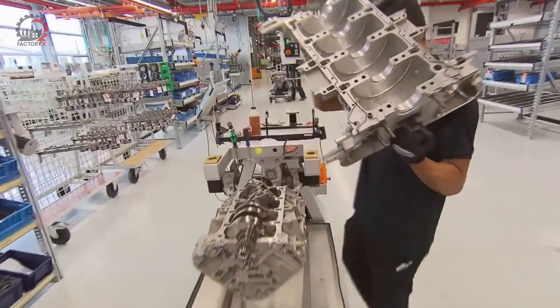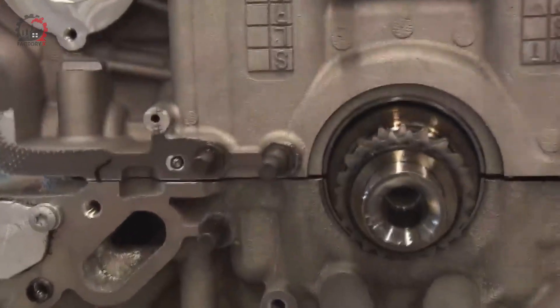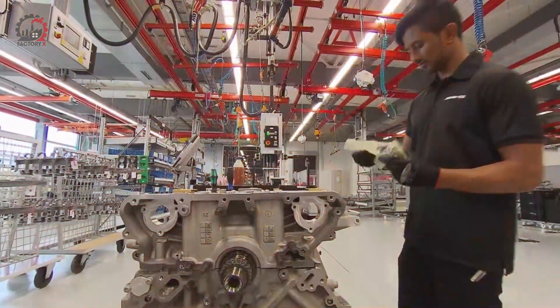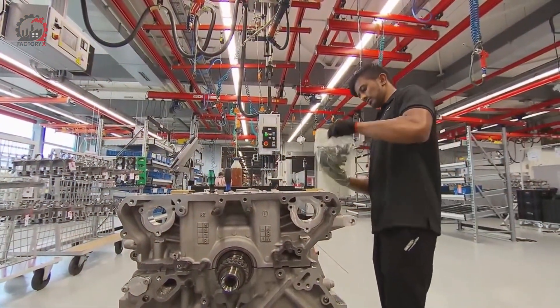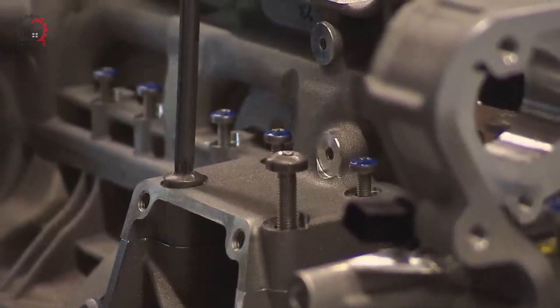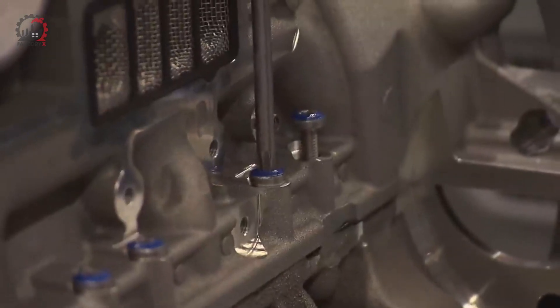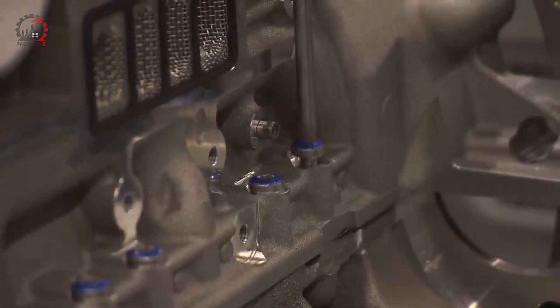Next comes the cylinder head — this is where precision really matters, and a specialized robot takes over this crucial step. Over a five-minute process, it carefully places and torques down each bolt in a specific sequence. The robot doesn't just tighten them all at once; it actually tightens, loosens, and then re-tightens the bolts.